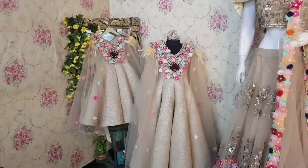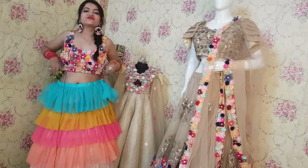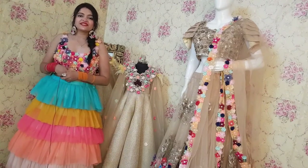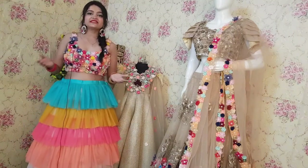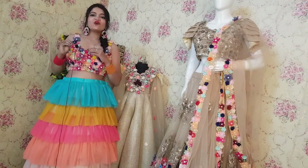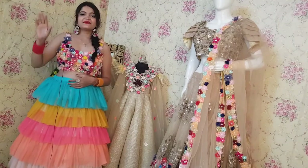So those are all the outfits for today's video. I hope you guys liked this video and enjoyed these outfits. Whatever outfit is your favorite, please let me know in the comments and don't forget to like this video and subscribe to our channel. We will see you next week with a very beautiful collection — we upload videos every Saturday so stay tuned. Take care, bye, see you!